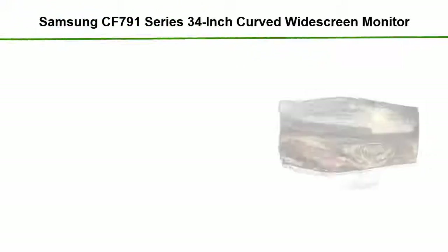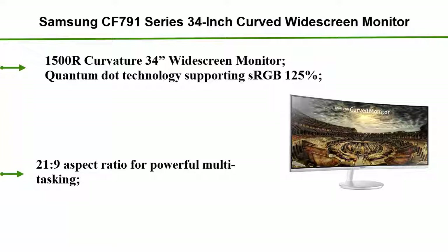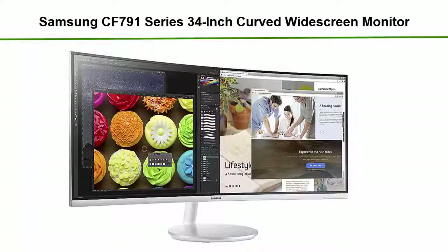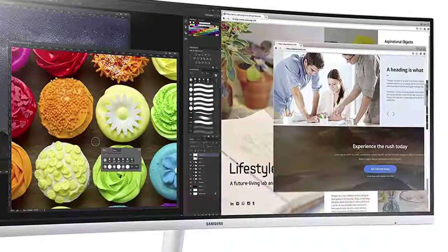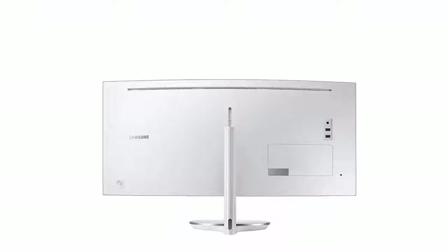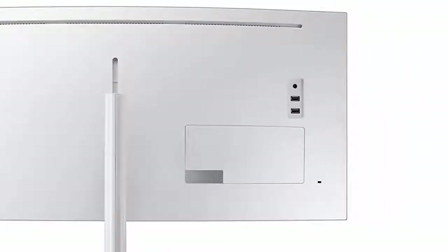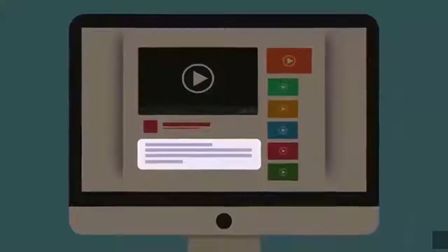Number 4: Samsung CF791 series 34-inch curved widescreen monitor. Features 1500R curvature, quantum dot technology supporting sRGB 125%, 21:9 aspect ratio for powerful multitasking, 100Hz screen refresh rate, and 4ms response time. Tilt range: up -14 degrees (±4°) to 22 degrees (±4°); down -2 degrees (±4°) to 34 degrees (±4°). Check out the description for more information and the latest price.